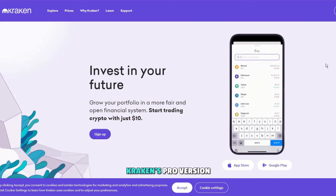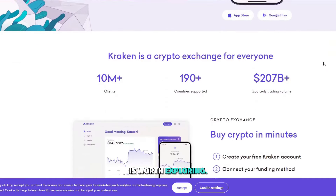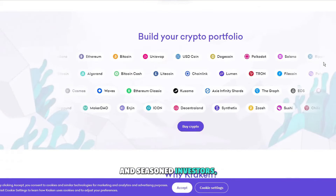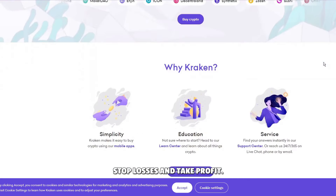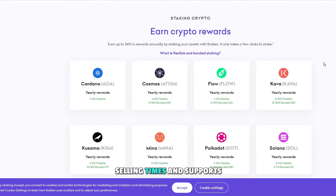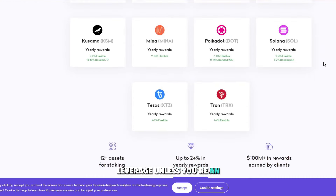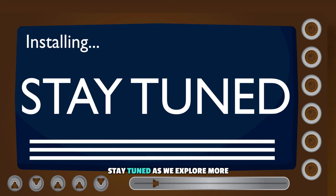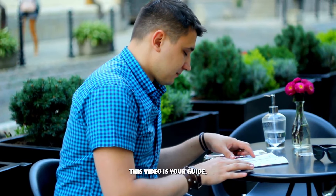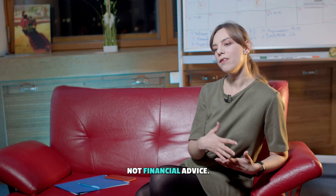For more advanced users, Kraken's pro version is worth exploring. It encompasses everything in the basic version and introduces various order types for traders and seasoned investors, such as market, limit, stop losses and take profit. The app provides trading charts to assess optimal buying or selling times and supports leverage, although we caution against high leverage unless you're an experienced trader. And remember, this video is your guide, not financial advice.